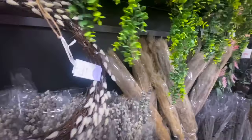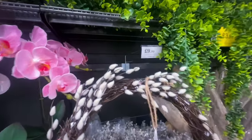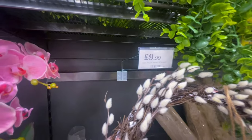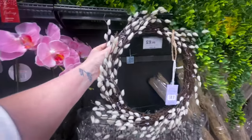This is the item everyone is looking for — it's the dupe of the White Company pussy willow wreath, and it's £9.99. They only had one left in my store. That brings me to the end of this video — I hope you've enjoyed it and will consider subscribing. Until next time, take care, bye!